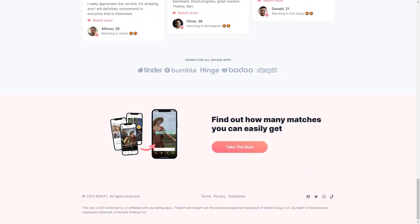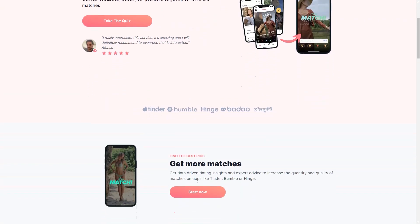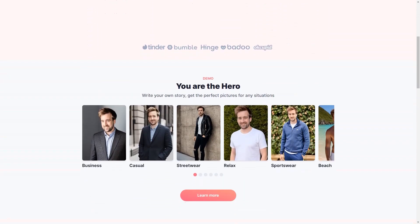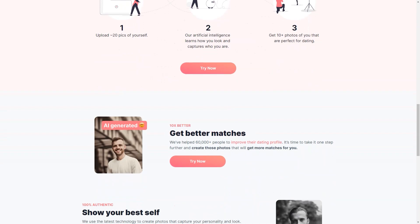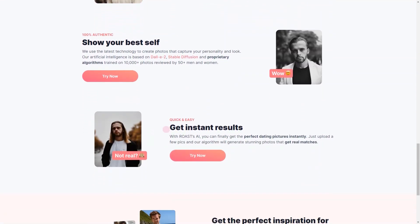Roast also provides dating information and expert advice to help users navigate the dating world. They understand that dating can be overwhelming, especially when creating a profile that stands out. With their knowledge and experience, they offer tips and tricks to increase your matches and find the right person. The AI technology captures your personality and appearance in the most flattering way possible. If you need help with what to write in your profile, Roast has you covered with suggestions on what to write and how to present yourself in the best possible light. Roast also inspires your dating photos — whether you need ideas on what to wear, where to go, or what kind of photos to take.